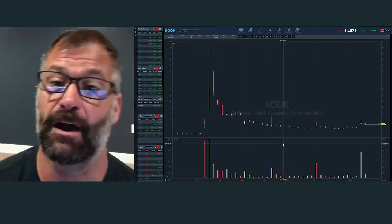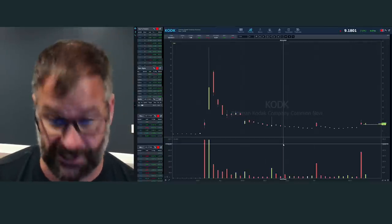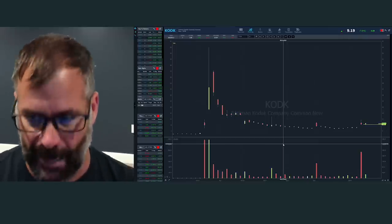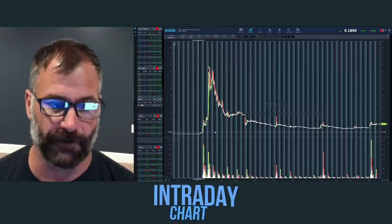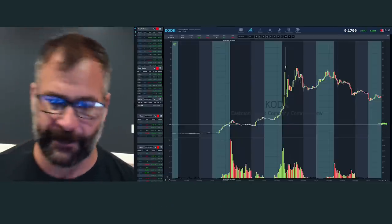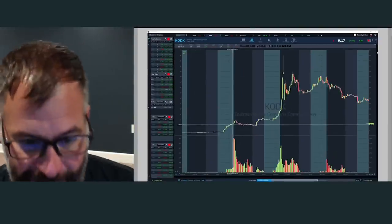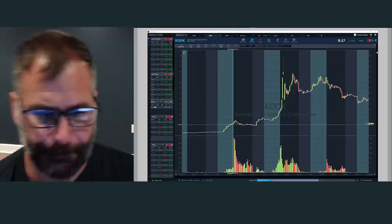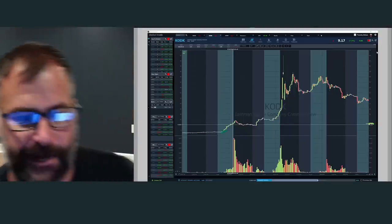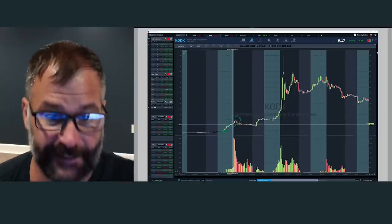You can literally end up owing a broker money if you get stuck in one of these. So I've scared you, I've warned you — how do we recognize one? I'm gonna jump to the intraday chart of Kodak, focusing on a couple days back in July. July 28th was the first day. The news came out early in the day — stock was trading at about three bucks, gaps up into the 12 area.